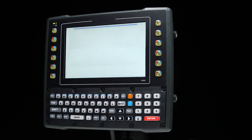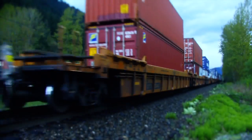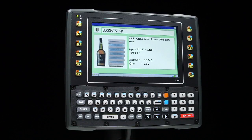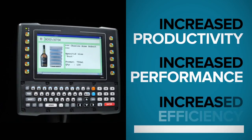The VH-10 was engineered to provide superior service across a wide range of industrial settings and within the harshest of environments. A convenient device designed to help increase productivity, performance, and efficiency.